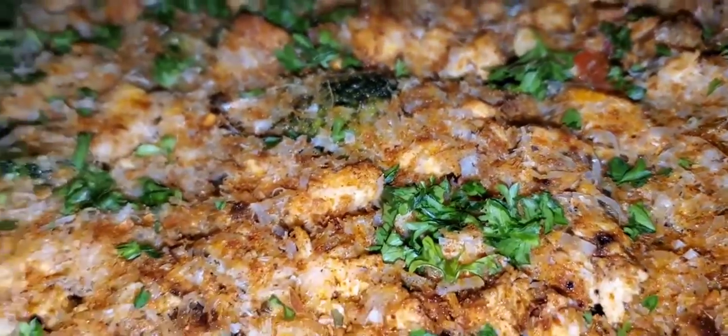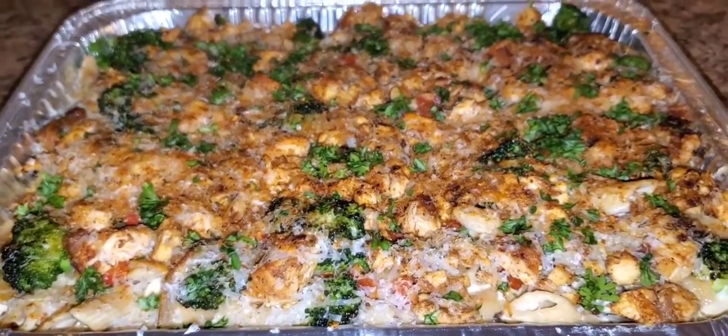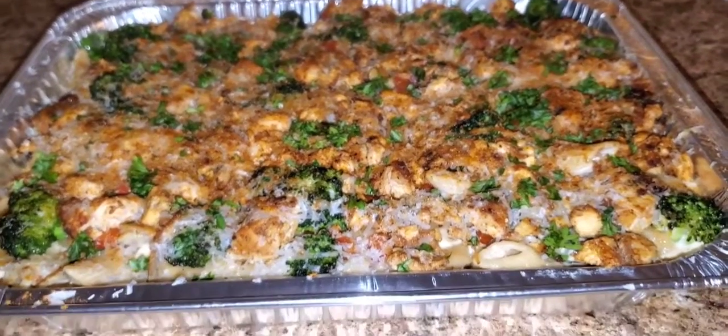Parmesan cheese — everything done by me. This is how love look. Chef Smirr for y'all. Take it easy.